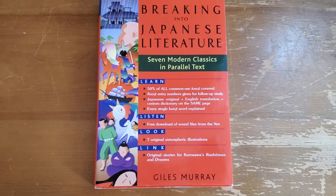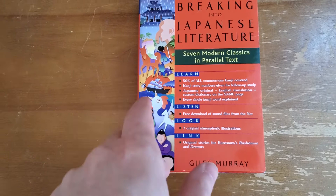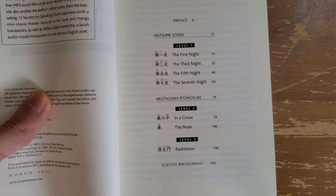I got another book here for Japanese learners to practice their reading. This one is called 'Breaking Into Japanese Literature.' I really like the way this book is laid out - as you can see on the cover, there's 50% of all common use kanji, and it does come with audio. There's no physical CD but you can download the audio for free online. There are seven stories in this book.